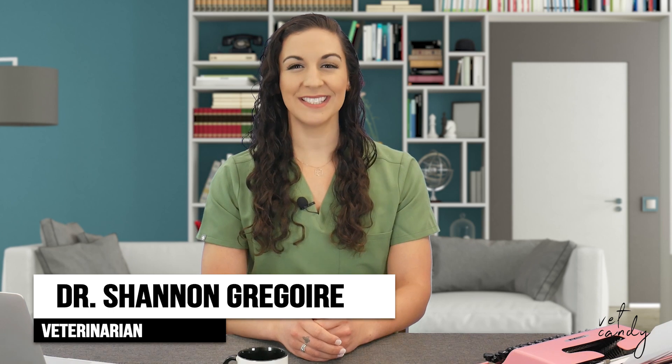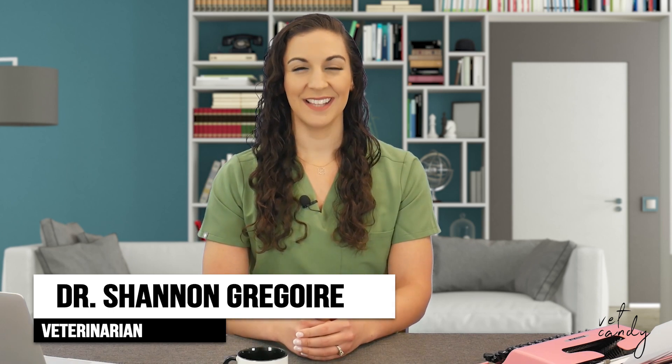Hey there, I'm Dr. Shannon Gregoire and this is Quiz Time with Vet Candy. Let's get started.